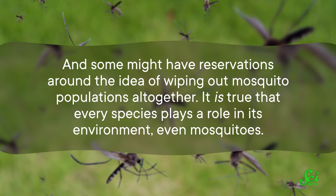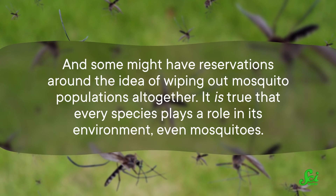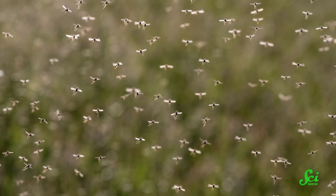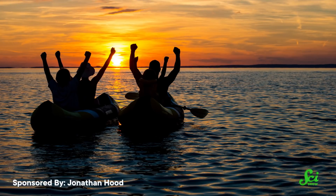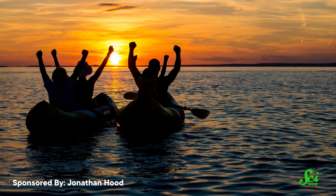Some might have reservations around the idea of wiping out mosquito populations altogether. It is true that every species plays a role in its environment, even mosquitoes — we actually did a whole episode on the impacts of wiping out all mosquitoes. It basically comes down to the idea that it would be really hard to wipe out all mosquitoes on the planet because they reproduce so fast, and there are over 3,000 species on Earth. But if researchers can focus their efforts on eradicating the mosquito species that are vessels for human diseases — a mere fraction of all mosquito species — that would really go a long way toward improving public health and reducing deaths from mosquito-transmitted diseases. Not to mention, no more annoying buzzing, no more itchy welts, no more stinky bug spray.